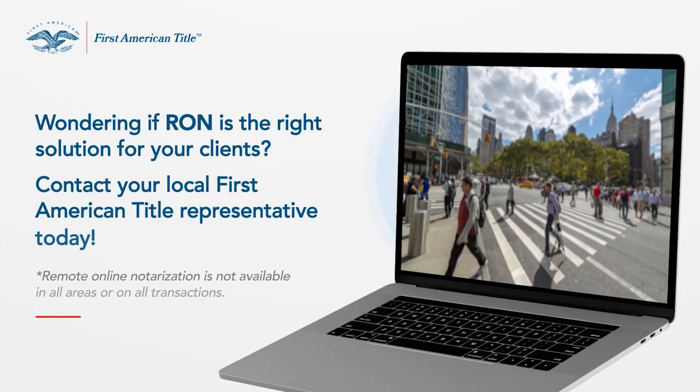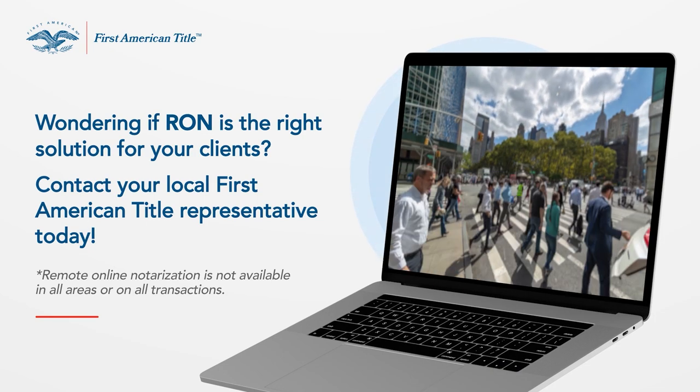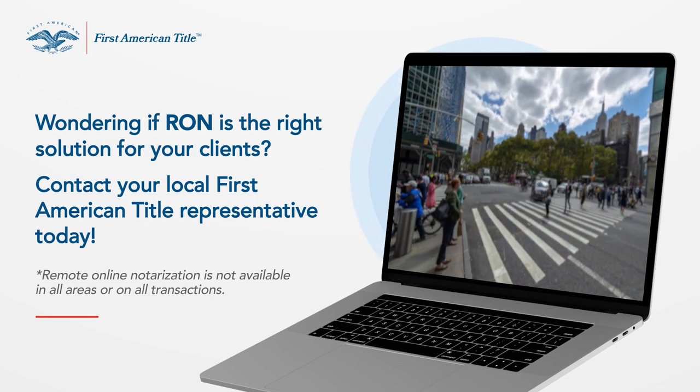If you'd like to learn more about remote online notarization, contact your First American Title representative today.